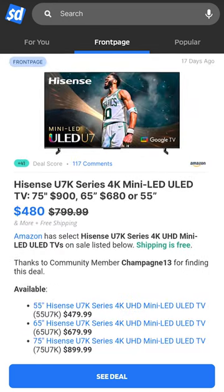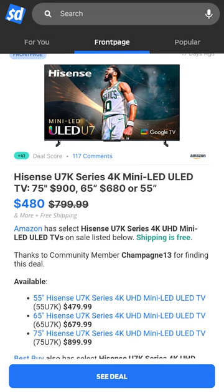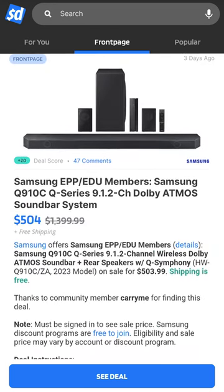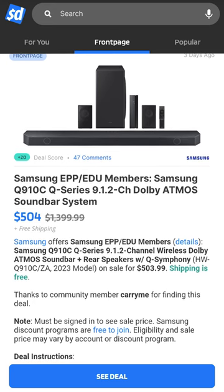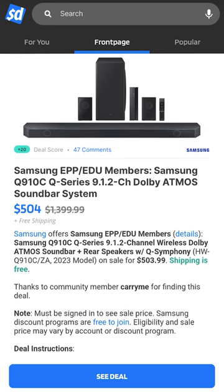Or if you need something a tad cheaper and a little bit smaller, pick up a 55-inch Hisense for only $480. For that immersive sound, Samsung EPP and EDU members can snag a Samsung 9.1.2 Dolby Atmos soundbar with rear speakers for only $504.